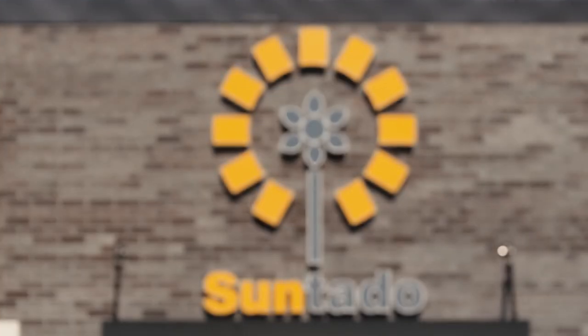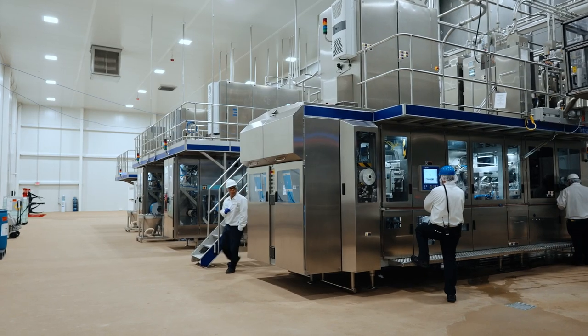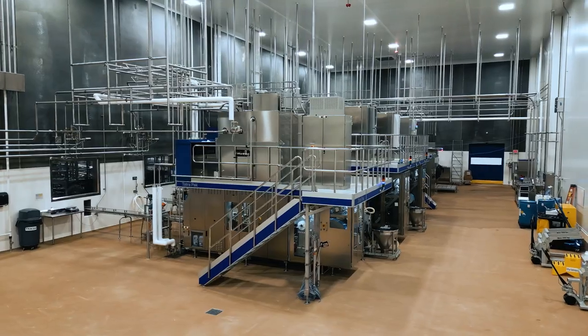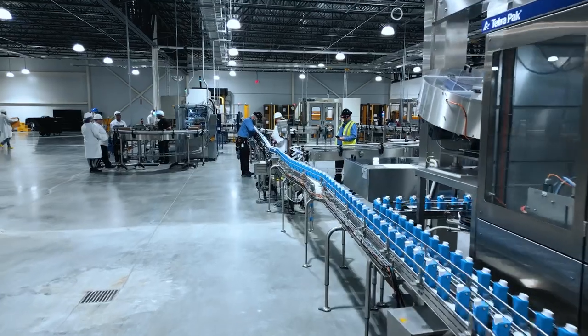A couple of years ago, the owners of Sentado had this vision of a co-manufacturing plant producing shelf-stable dairy products. And now here we are — Sentado has become a reality. We've got a brand new high-tech facility. It's fully automated. We're set to grow.